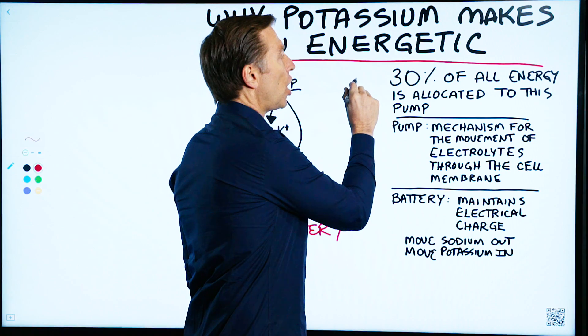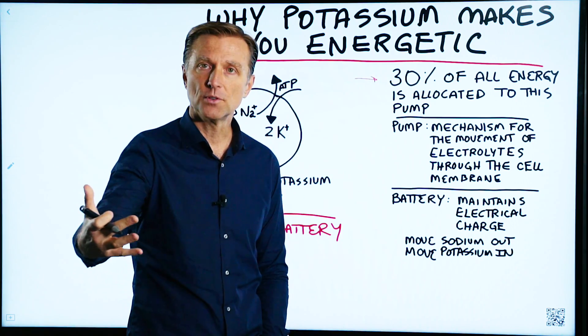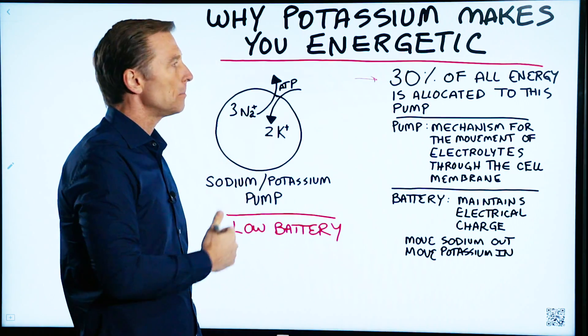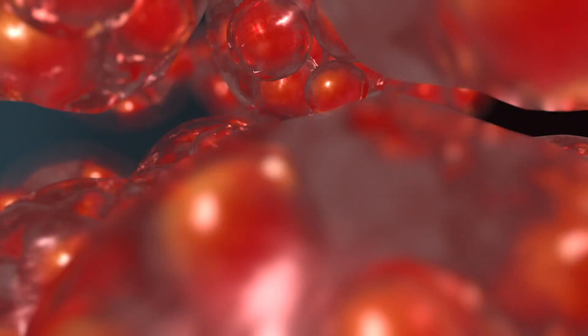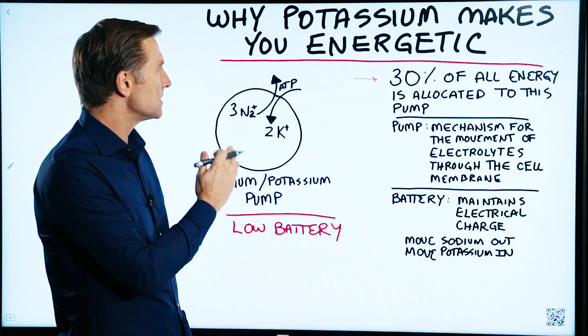Nearly 30% of all the energy that is utilized from your body, from the food that you consume, is allocated to this one little pump. These pumps are in all the cells, but it's interesting that your body is giving that much energy to this one specific function.